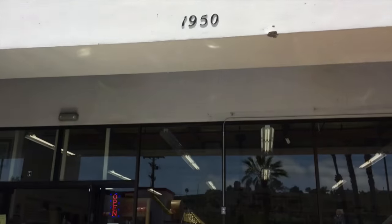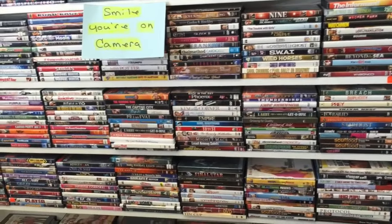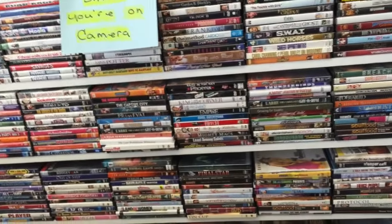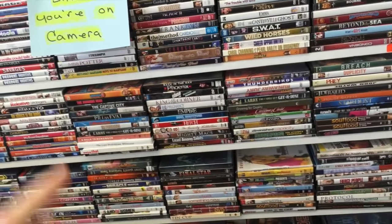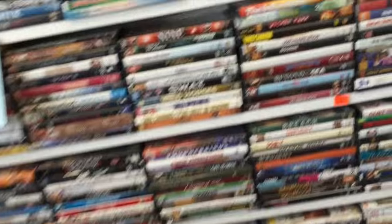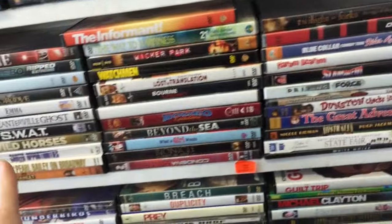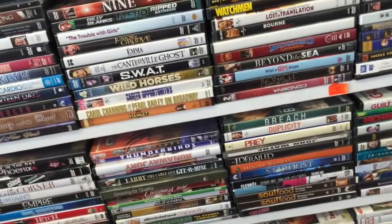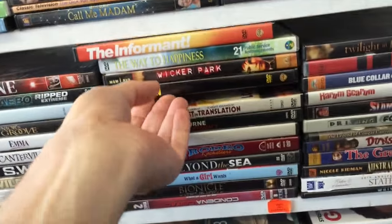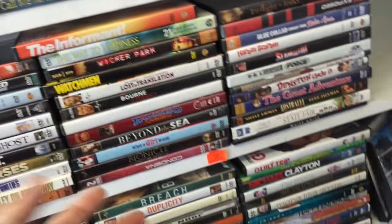Into the quality resale thrift store we go. We're going to take a look at the DVDs and see if there's anything out of print. Last time I was in here, I found some pretty decent stuff — some really decent out-of-print titles. One sold for like $70, an Anchor Bay one. Pretty much what I do is look for the stuff that's kind of uncommon, that you don't see a lot. Like there's certain things you see all the time everywhere, like Watchmen — you know that's not going to have any value.